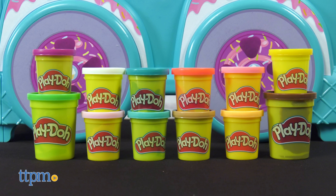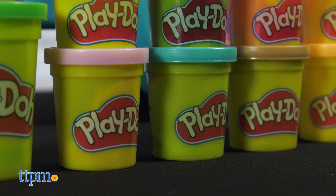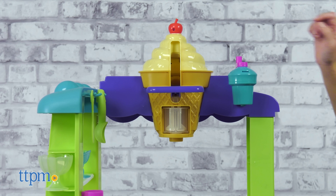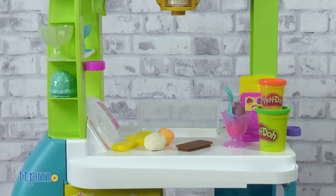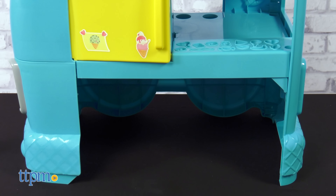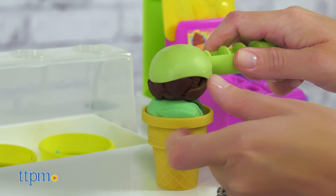You're going to need Play-Doh in order to use these tools to whip up pretend treats, and this set is jam-packed with 12 cans of Play-Doh. Now that you've got everything you need, you can let your customers know that you're open for business by pressing the cherry on top of the ice cream cone to start playing ice cream truck inspired jingles. Looks like we've got a customer!